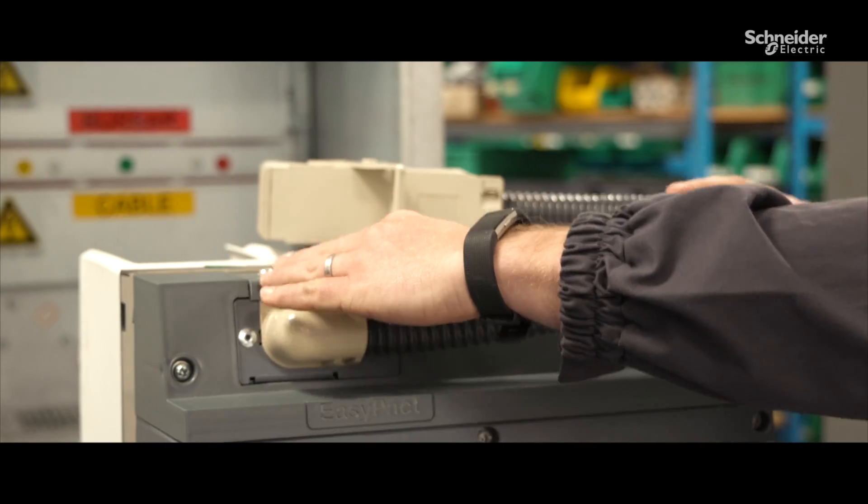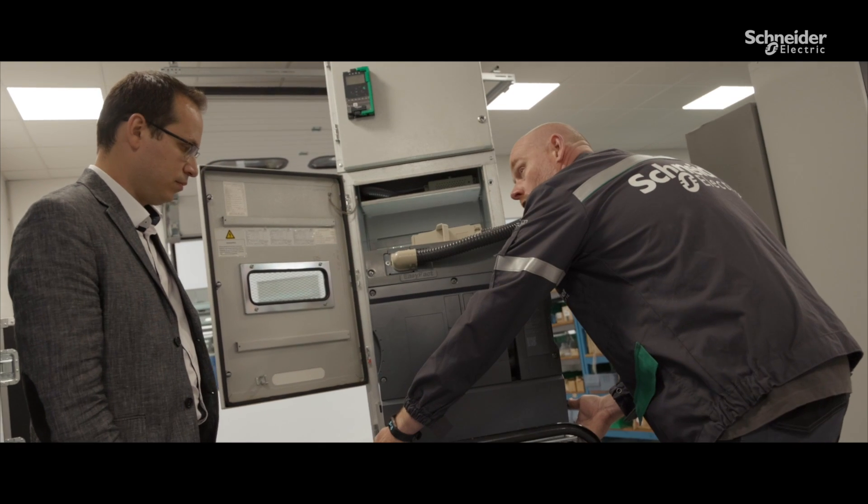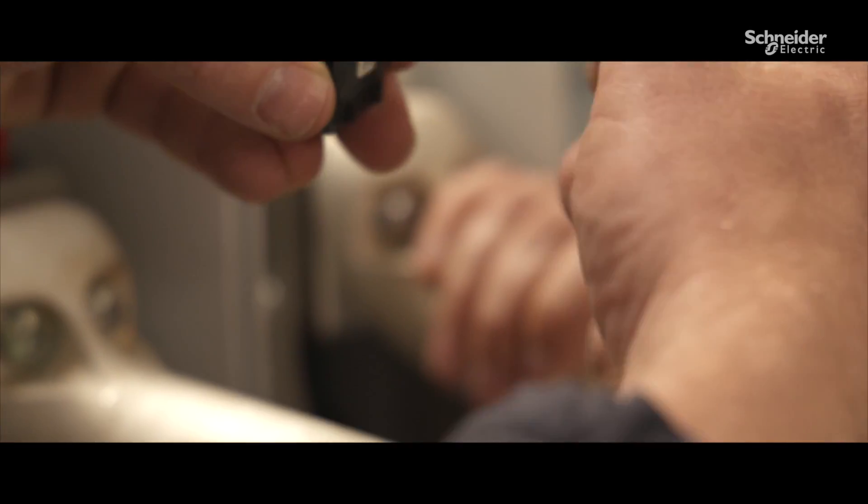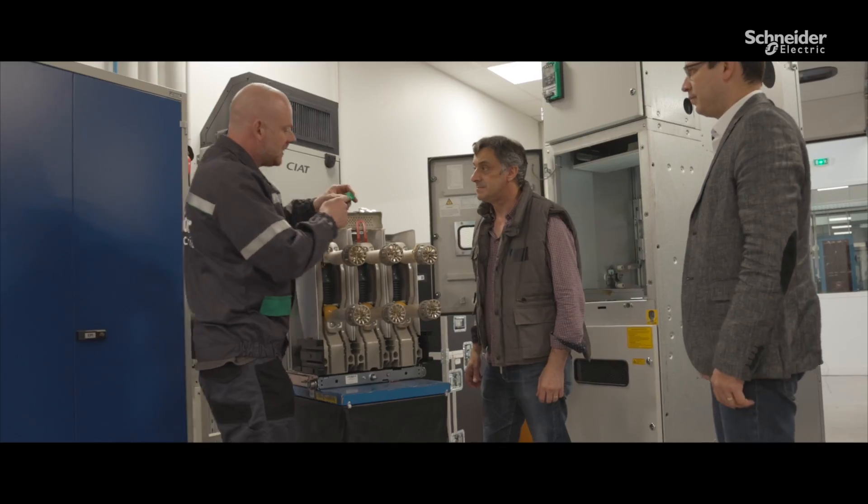Schneider Electric always puts my mind at rest. Their product range has innovation at the edge. This new Easy-pact EXE has a thermal monitoring package to help detect overheating and prevent fires.